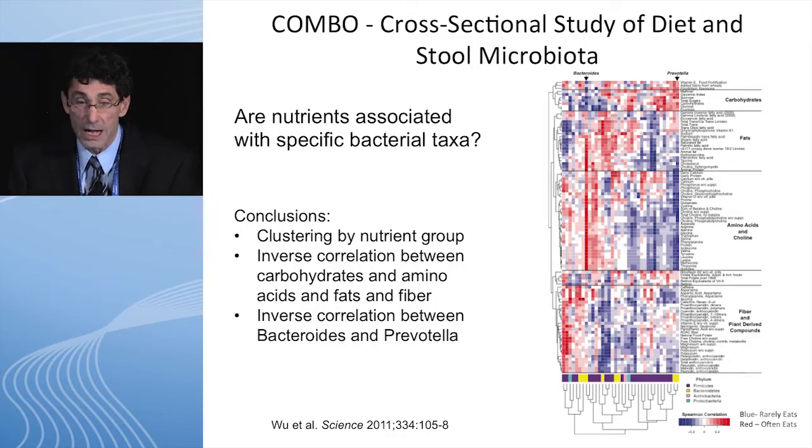Then we did a study at Penn — we called it the COMBO study — a cross-sectional study of diet and stool microbiome. We asked: are nutrients associated with specific bacterial taxa? If you look at this heat map, the columns represent bacteroides and prevotella, and the rows are nutritional supplements, carbohydrates, and fats. You can see clear clustering by nutritional groups — an interrelationship between carbohydrates, amino acids, fat, and fiber. Red means you eat a lot of the product; blue means you don't eat very much. The bacteroides don't eat a lot of carbohydrates but eat a lot of meats and fats, while the prevotella people eat more carbohydrates and less fats.